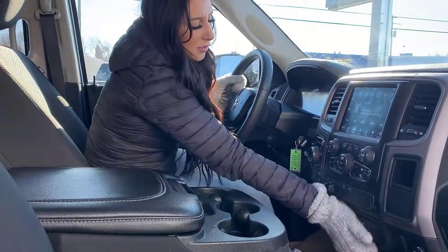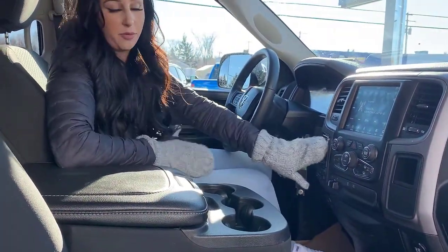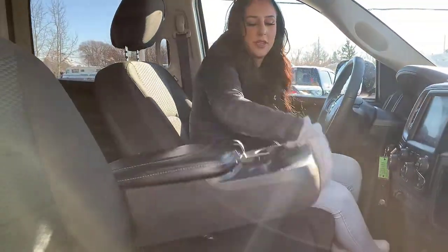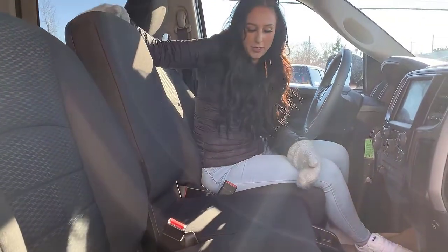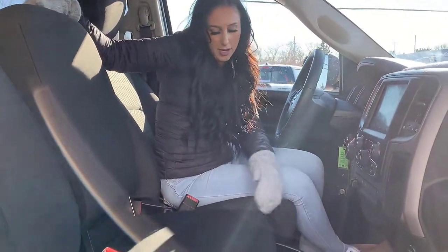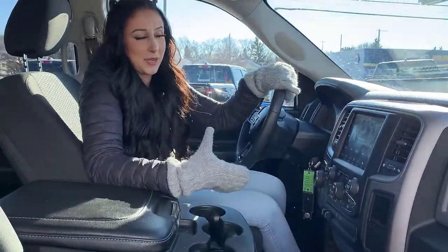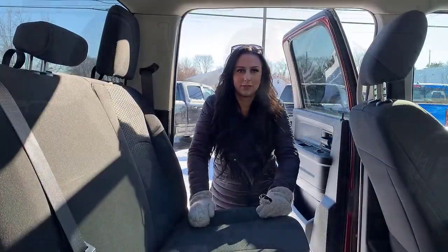There's a trailer brake controller and a little bit of storage. It has an 8-speed transmission with four-wheel drive. There's storage in the console with a couple of plugins, and it also turns into a seat if you want, with more storage down below. You also have cruise control and Bluetooth.